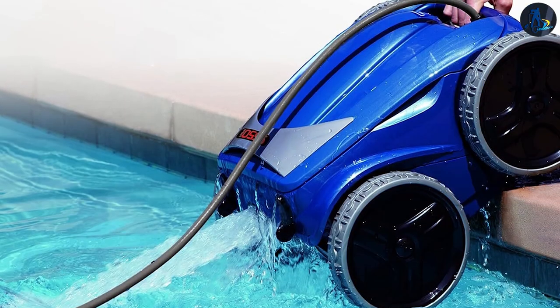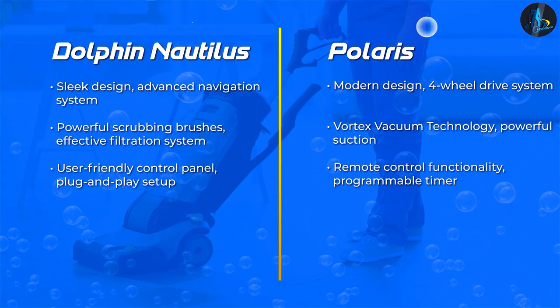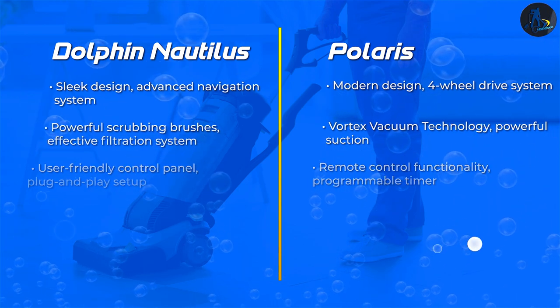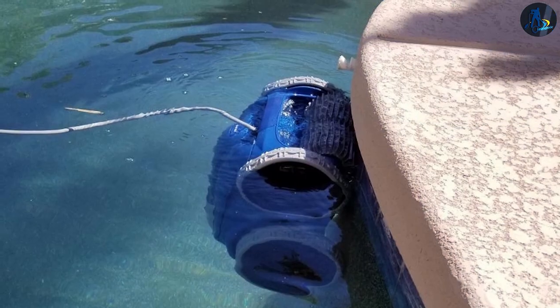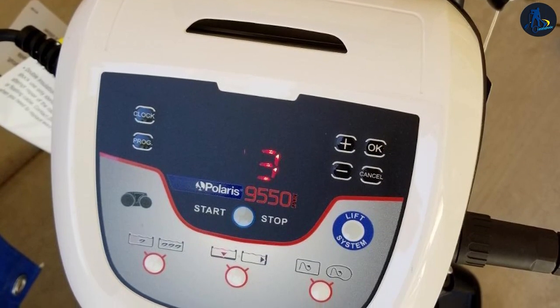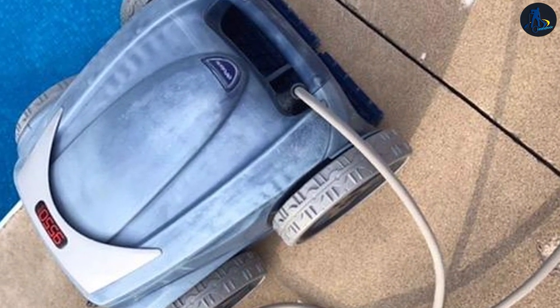Polaris 9550: The Polaris 9550 offers user-friendly convenience with its remote control functionality. You can easily guide the cleaner to specific spots or focus on problem areas. The 9550's large filter canister is easy to access and clean, minimizing maintenance efforts. It also includes a programmable timer for automated cleaning schedules.